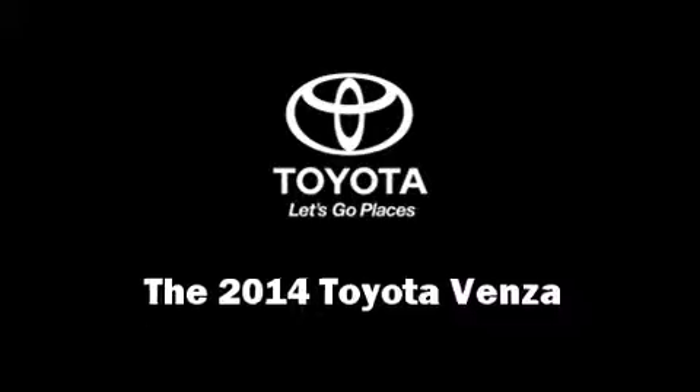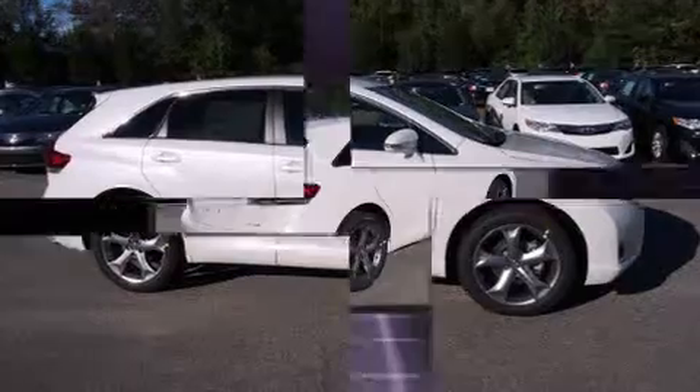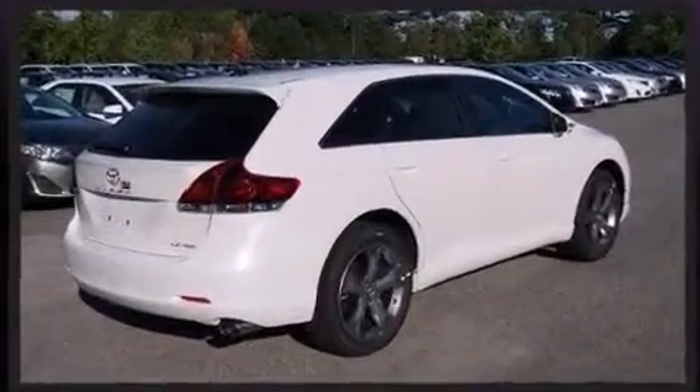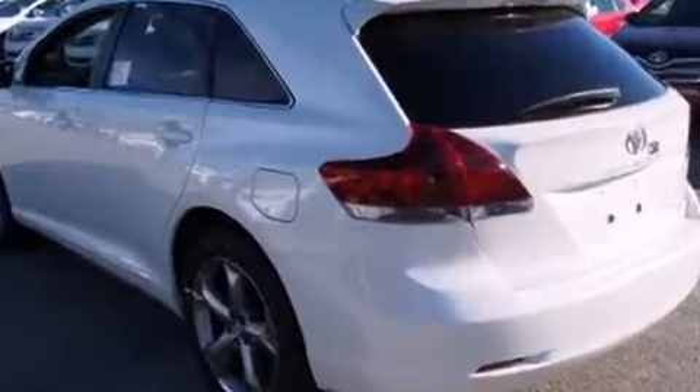Take command of the road in the 2014 Toyota Venza. A 3.5 liter V6 engine pairs with a sophisticated 6-speed automatic transmission, and for added security, dynamic stability control supplements the drivetrain.